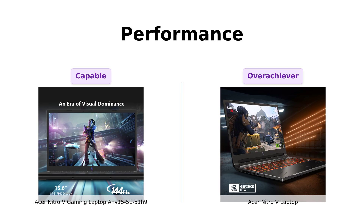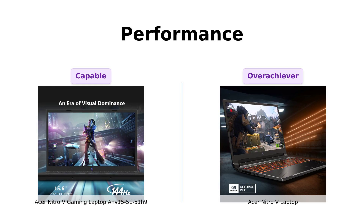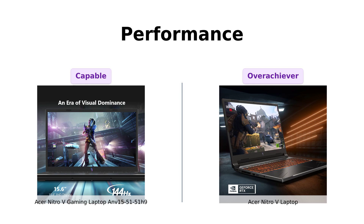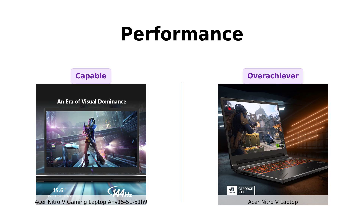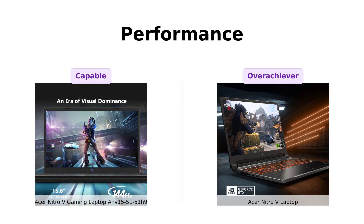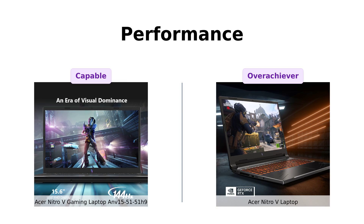Reviewers of the Nitro-V laptop highlight its AI-driven graphics and DLSS 3.5 technology, making it an overachiever in the gaming realm. Meanwhile, users of the ANV 15-51-51H9 have been impressed with its ability to run heavy games smoothly and outperform many $1,000 laptops. In the world of gaming, it's like bringing a knife to a gunfight, except the gun is also a laptop.